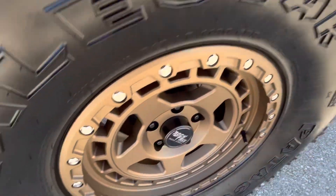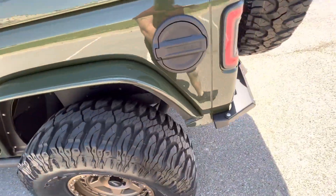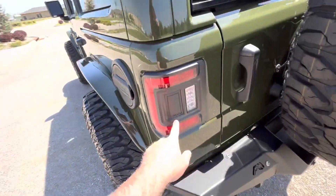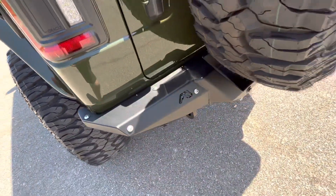Rear driver's side wheel looks great, no flaws. Moving around to the back — aftermarket Oracle LED taillights, very nice. Aftermarket kickback bumper.